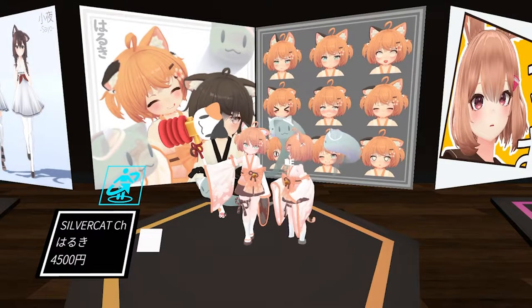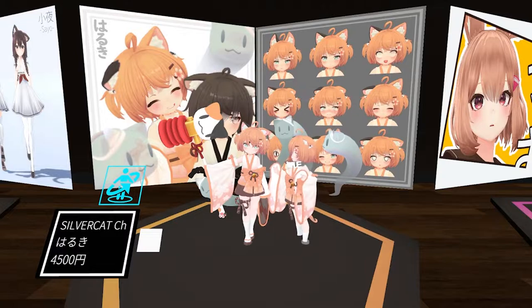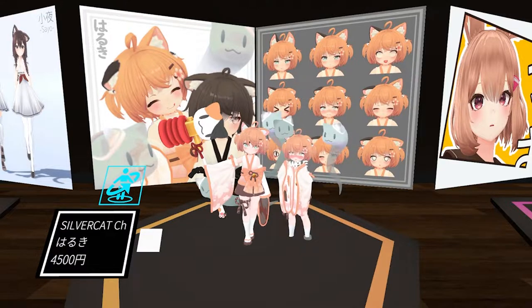What I like about this avatar is also this cute look with the kimono and with this ghost around it. Also the face expressions that you can make with it. That's why I like it as number three.